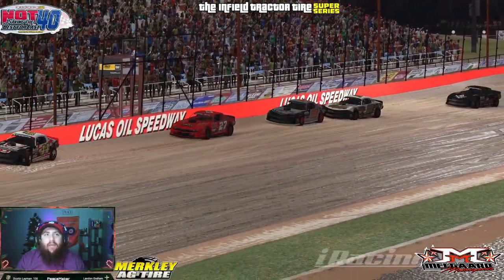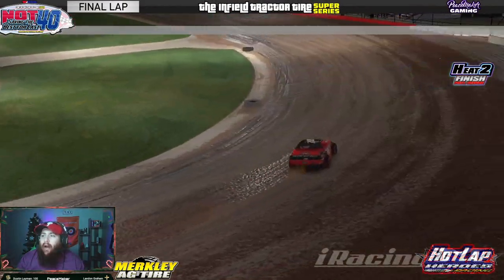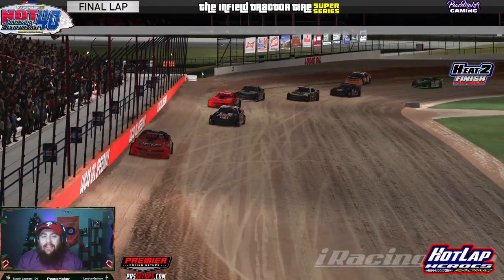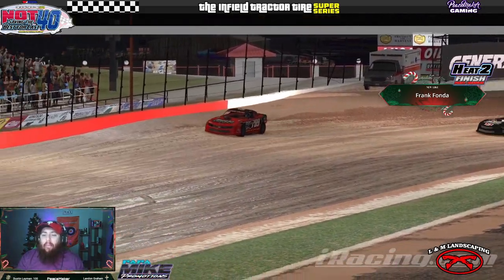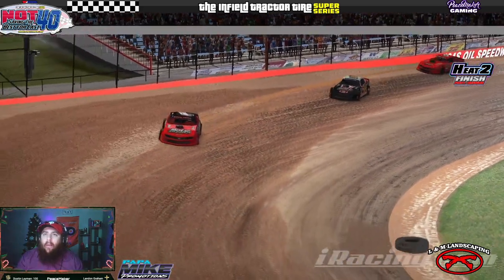We're gonna see that white flag fly one more time around here for Garrett Marshall in that 789 machine, as he heads down the backstretch into corner number three and out of corner number four. It's gonna be Garrett Marshall picking up heat race win number two.